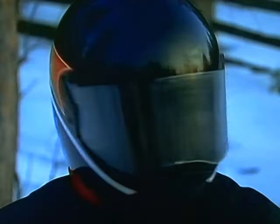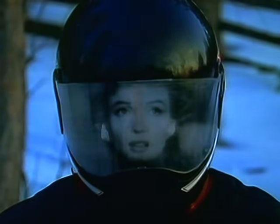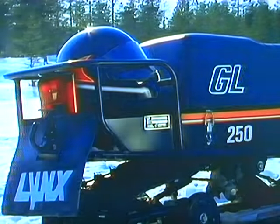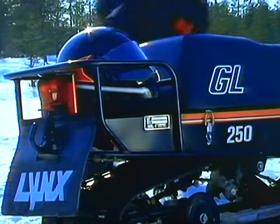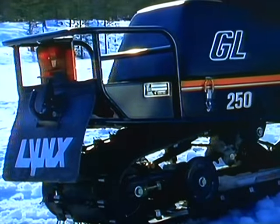With its sure handling and easy ride slide rail suspension, it's also a lot of fun for the kids to take for a spin. I wasn't sure what she was after, but she made me an offer I couldn't refuse. So we traded snowmobiles. And that's not all.